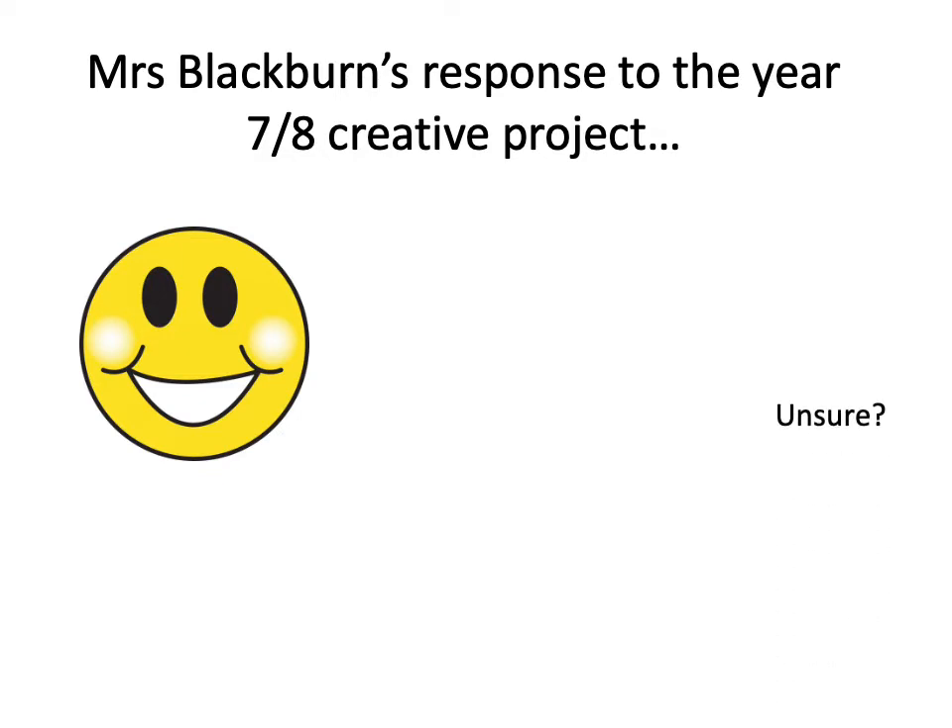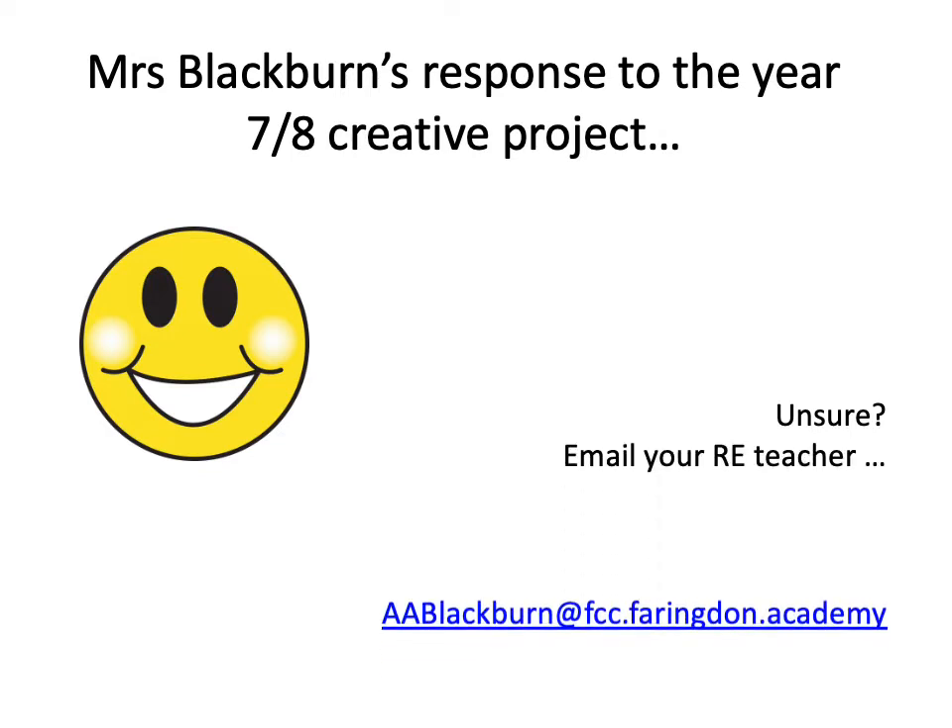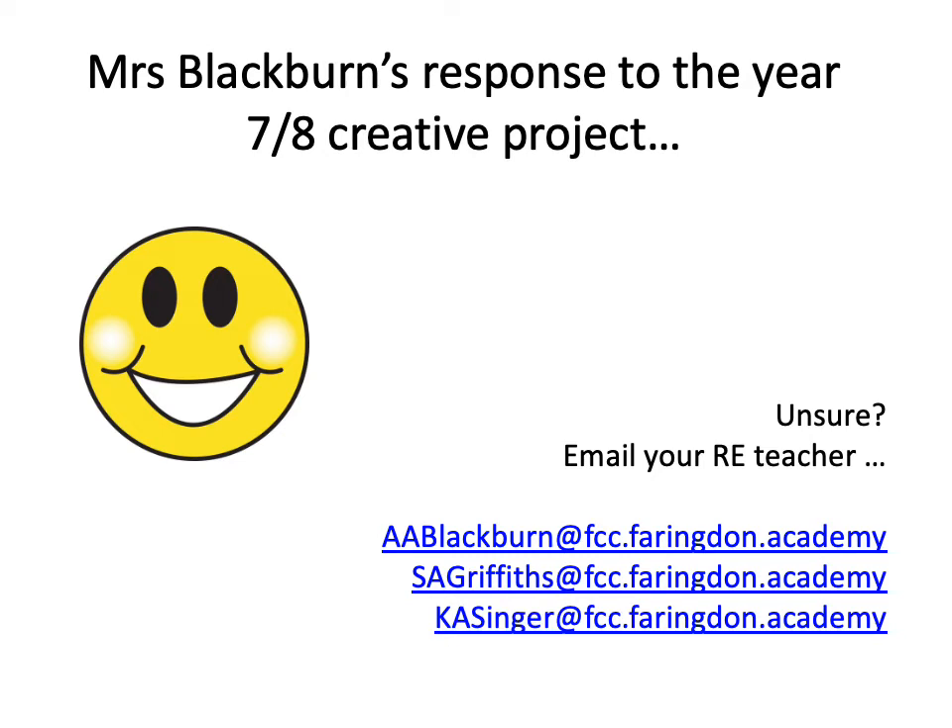We have had some students get in touch with us who are unsure about what to do with this project. If you are unsure, please drop your RE teacher an email — they will be more than happy to run through some ideas with you. Hopefully, if you listen through to this PowerPoint, it might give you some ideas if you are struggling. I've deliberately tried to pick up on questions from students who are not sure what to do with this project.